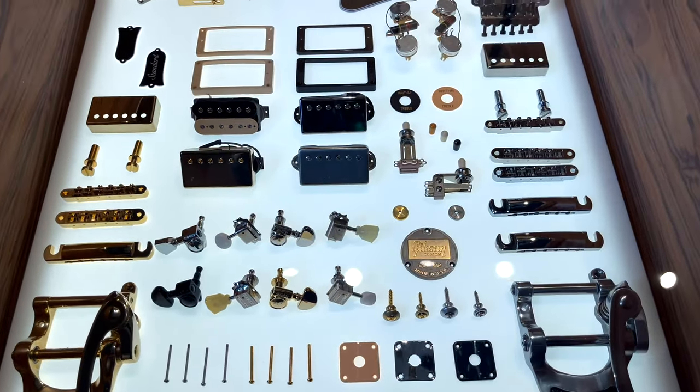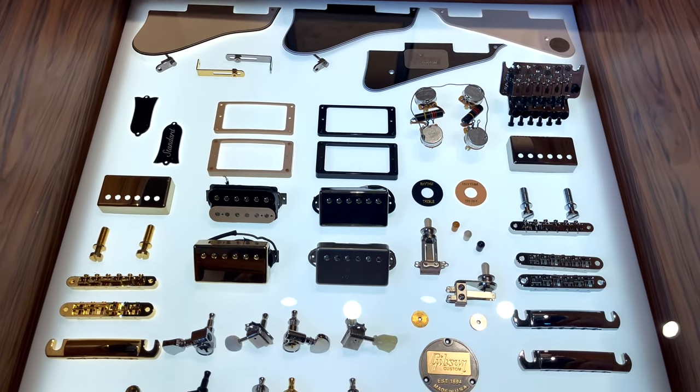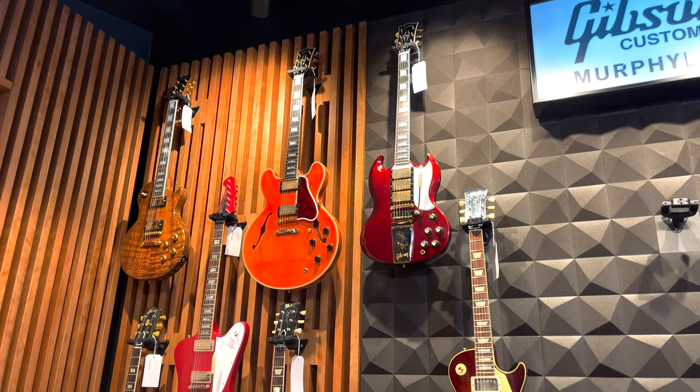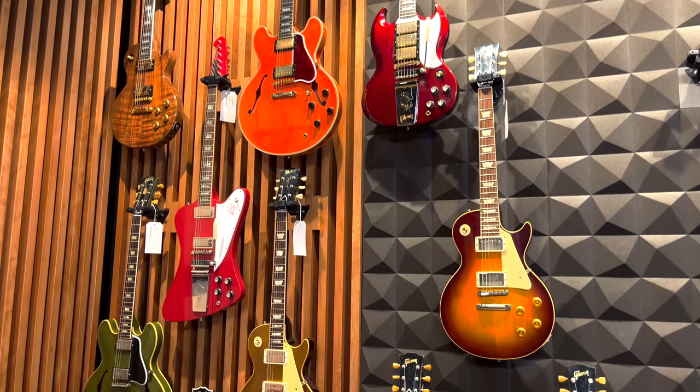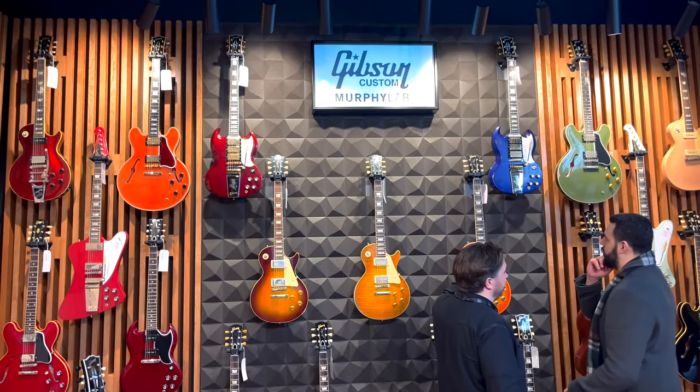You can also choose all the parts for your guitar like pickup, pickup cover, harness, pickup rings, pickguards, whatever you can think of. Put all your specs into the order sheet and they will order right away. It takes about 8 months for delivery. I think it's relatively quick for a customised guitar.